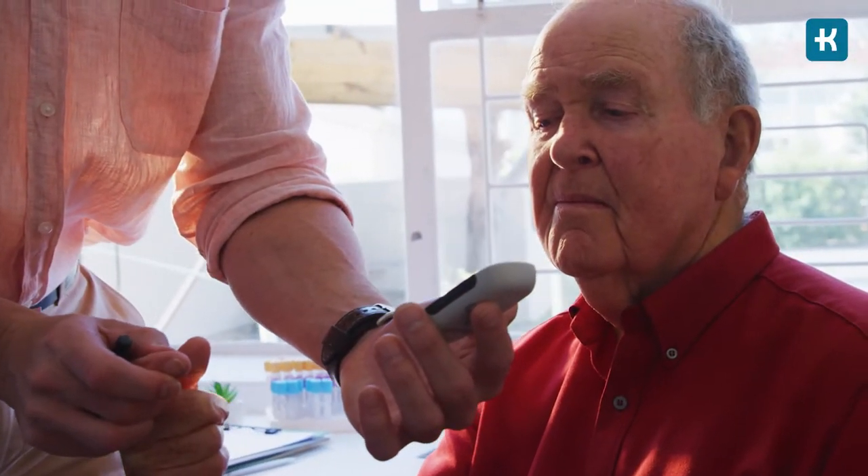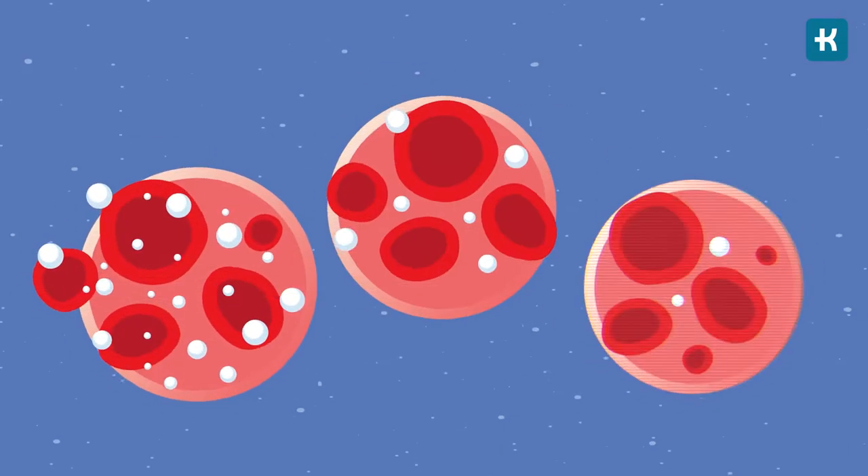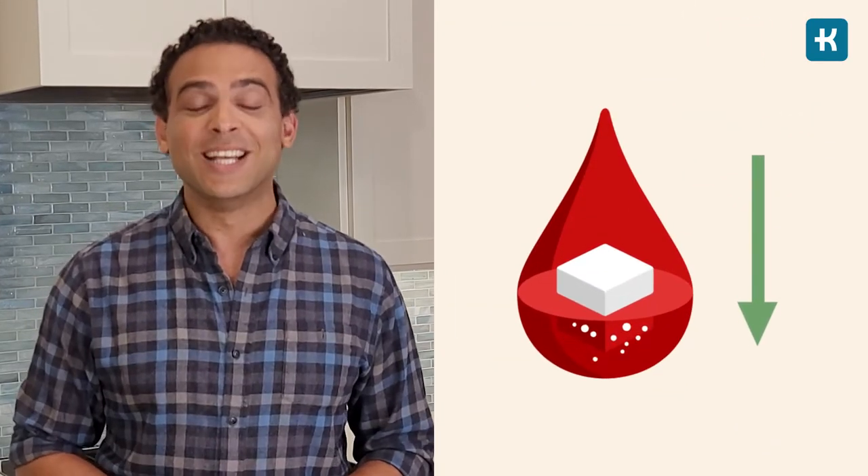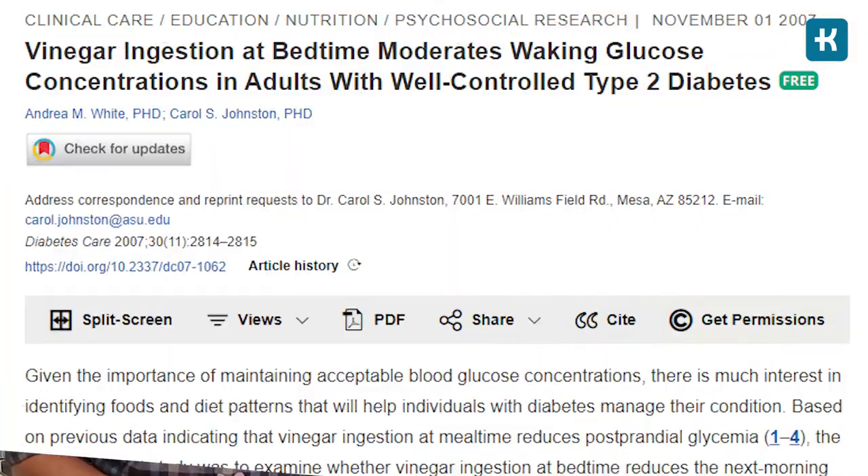So when you have diabetes, you have a lot riding on your blood sugar levels. You know that diabetes management is mainly based on physical activity and a healthy diet. But surprisingly, apple cider vinegar can also be included in reducing blood sugar levels. Let's see what research says about it.